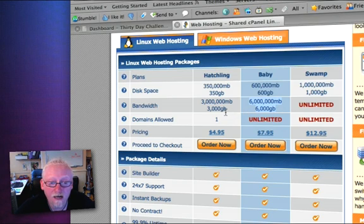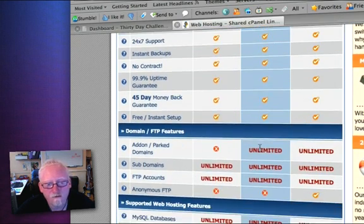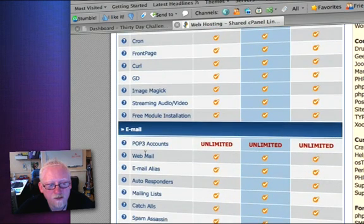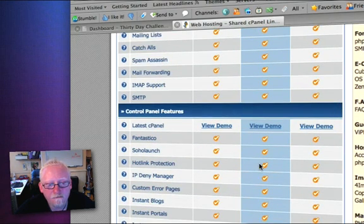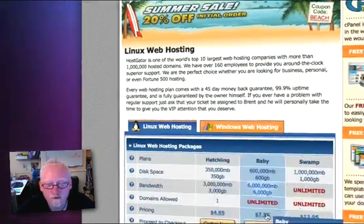The Hatchling package at $4.95 only allows one domain name. If you just want to try this process out, that's absolutely superb, and you can upgrade from $4.95 to the $7.95 service once you've tried it. Both the $4.95 and $7.95 services come with loads of things — subdomains, email support, PHP, and more. Take your time and read through the options; clicking on the question marks will tell you all about them. Ultimately, the choice is whether to go for the $4.95 or the $7.95 package.